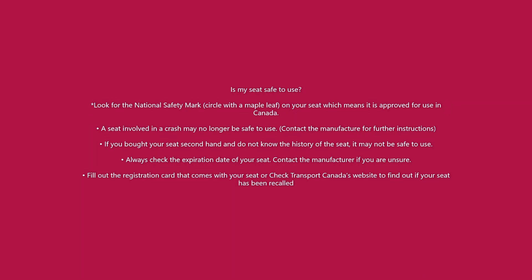Is my seat safe to use? Look for the national safety mark — it's a circle with a maple leaf on your seat, which means it is approved for use in Canada. A seat involved in a crash may no longer be safe to use; contact the manufacturer for further instructions. If you bought your seat second hand and do not know its history, it may not be safe to use. Always check the expiration date of your seat, and contact the manufacturer if you're unsure. Fill out the registration card that comes with your seat or check Transport Canada's website to find out if your seat has had any recalls.